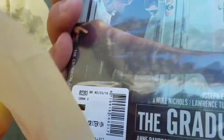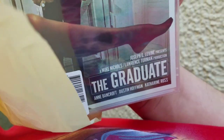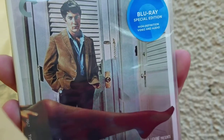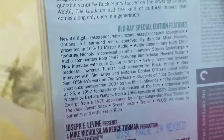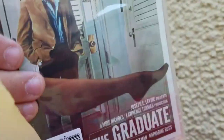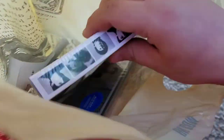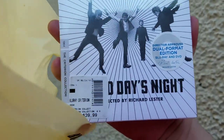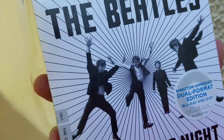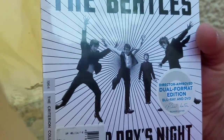First up I picked up The Graduate on Criterion Blu-ray. I've seen this movie before — I rented it a couple of times from Giant Eagle when we still had a video section. It's a great movie with Dustin Hoffman and Anne Bancroft. I didn't have it on DVD even though I'd been wanting to get it for the longest time — I figured I'd wait until the Blu-ray. They did have the Criterion DVD for it, but this was the first time I saw the Blu-ray there.